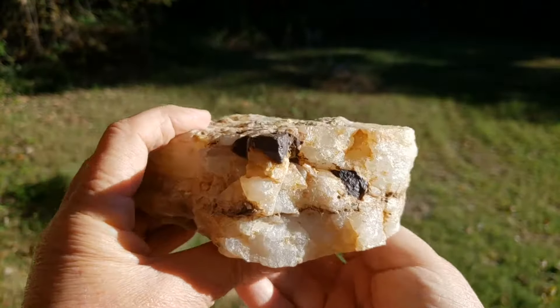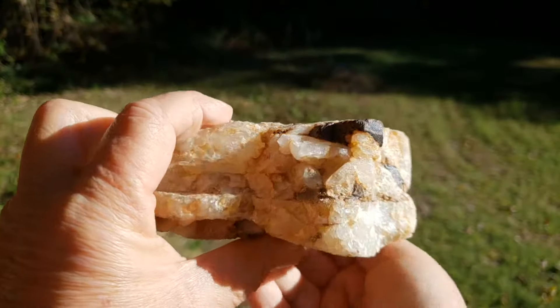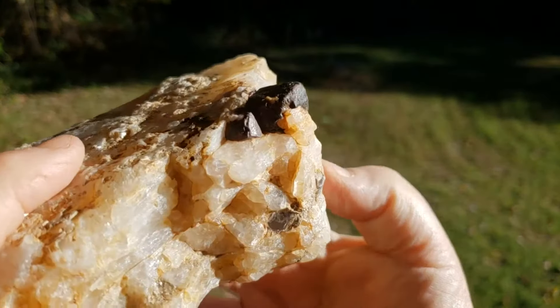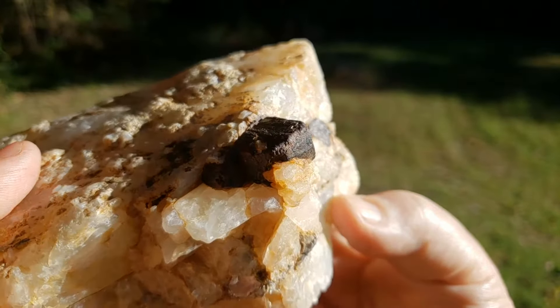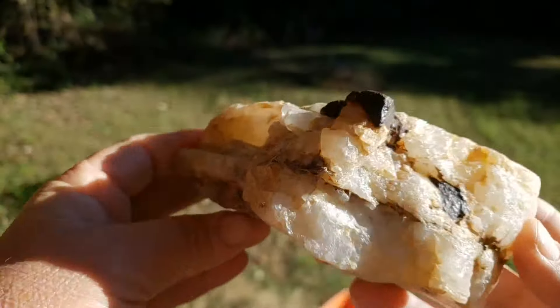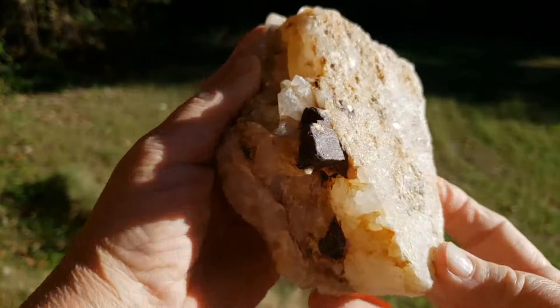But just look at these two fabulous cubes of limonite after pyrite. These are pseudomorphs, which means that a new mineral — in this case limonite — takes over the external shape of the original mineral, which in this case is pyrite.